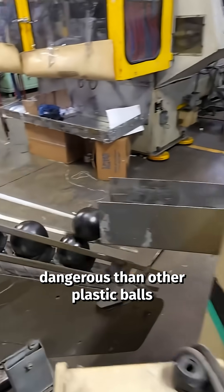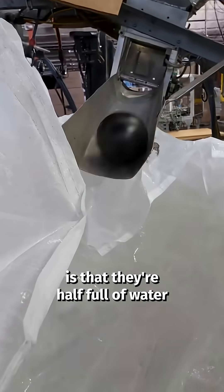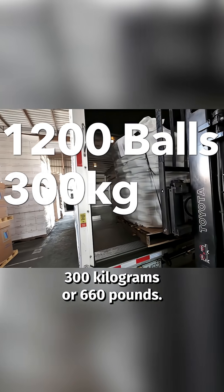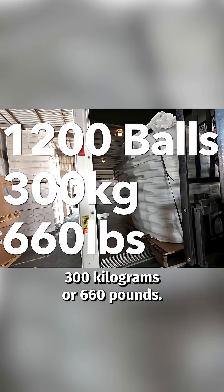What makes shade balls inherently more dangerous than other plastic balls is that they're half full of water, so they're heavy. This bag of 1,200 shade balls weighs 300 kilograms or 660 pounds.